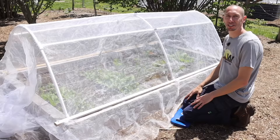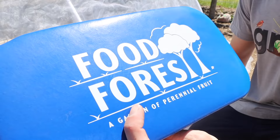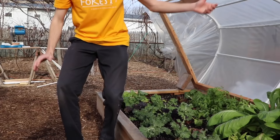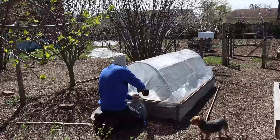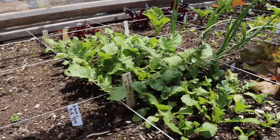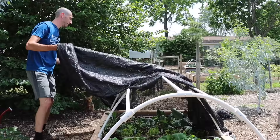These hoop house covers that I build are simple, efficient, and great in many different ways. They're multi-functional and interchangeable — in early spring and late winter I use a plastic cover to extend my season. Then as it gets nicer out, I take that plastic off and put on insect netting, which keeps insects like the cabbage white butterfly out without any spraying. Then as it gets hotter into summer, I can take that off and put on a shade cloth to keep plants cool.